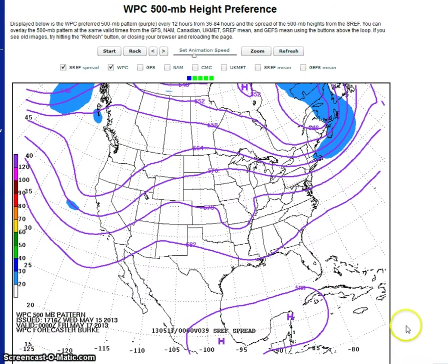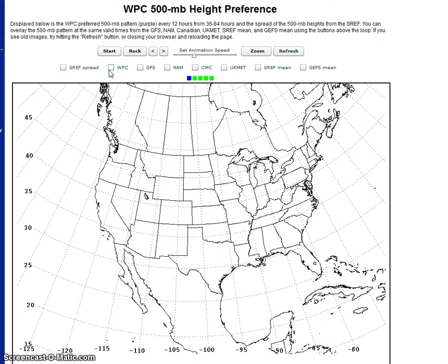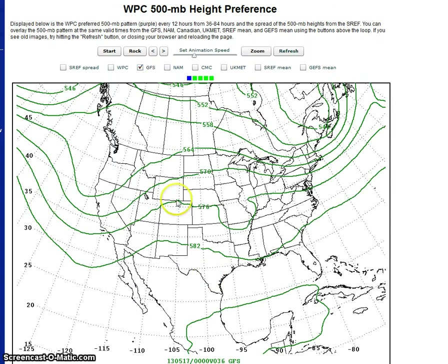Here is the SREF spread and the Weather Prediction Center's forecast. Now, clearing the map, we're going to look at the GFS. Here is where our cutoff low is supposed to be forming. Generally, you have a trough here and a weak trough across this region.